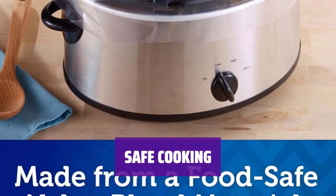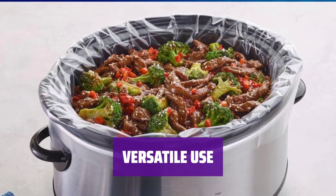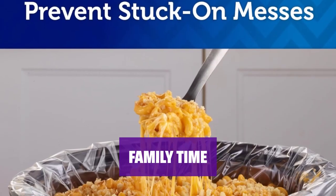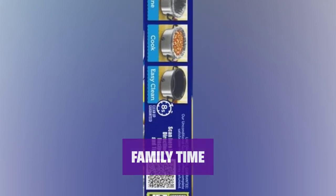They are safe for all temperature settings. Make cooking your favorite meals a breeze with Reynolds slow cooker liners. Spend less time cleaning and more time enjoying your food. Simplify your kitchen routine with Reynolds slow cooker liners — spend quality time with your loved ones instead of scrubbing pots and pans.